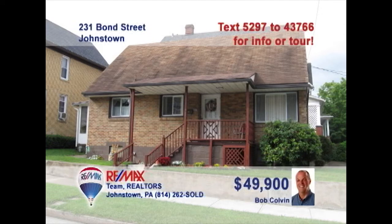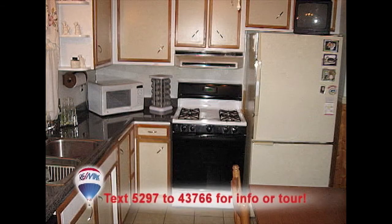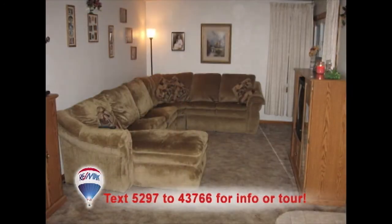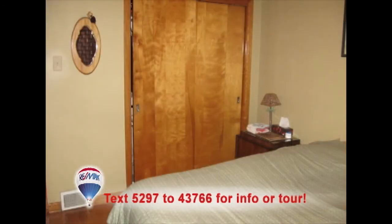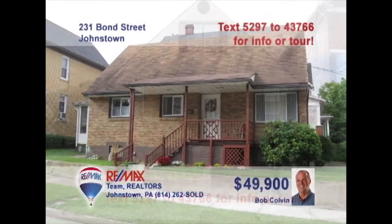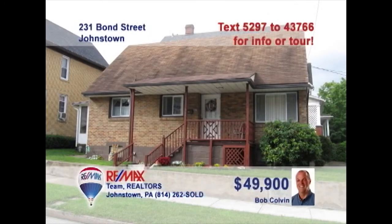Here's a quaint three-bedroom starter home presented by Bob Colvin, listing specialist for the Bob Colvin team. The eat-in kitchen also includes clean tile floors and wood cabinets. You'll find outstanding wood accents throughout the home, like on this staircase. There's room for all your living room furniture here. And this bedroom shows off its hardwood floors — beautiful. Plenty of off-street parking, too. Don't let this one slip away. Call a buyer agent now.